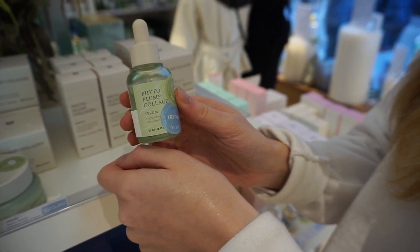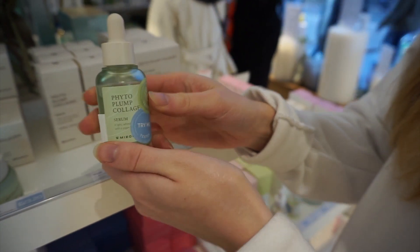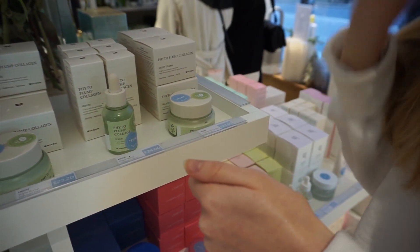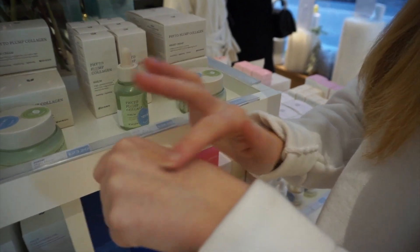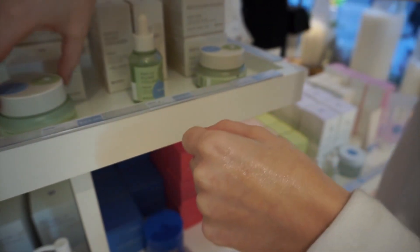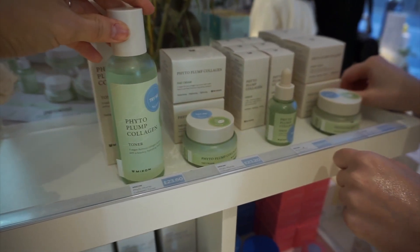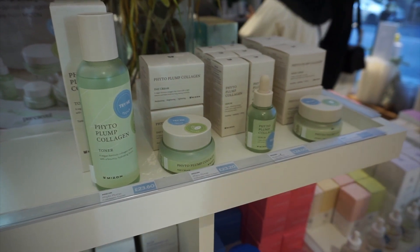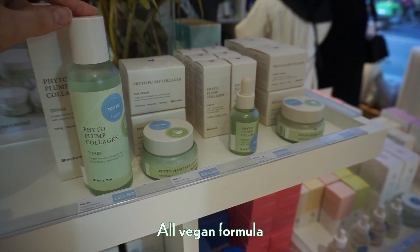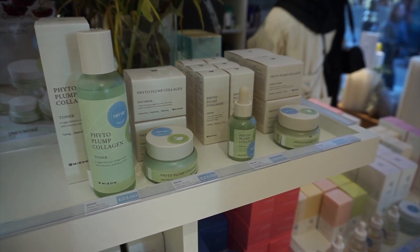This was actually a new discovery — Pure Seoul only got this line in a couple of weeks ago. Felicity has fallen in love with it because it's a bit different from the more intense collagen lines. The range includes a day cream and a night cream as well, so you can fit it into any part of your skincare routine. It's all a vegan formula, so anyone can try it out.